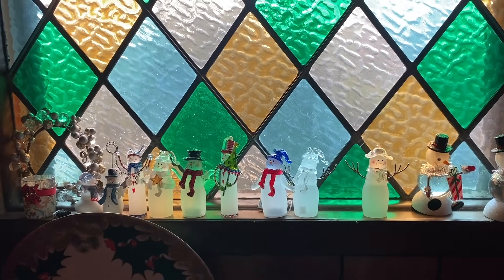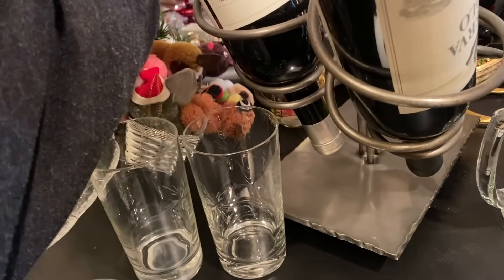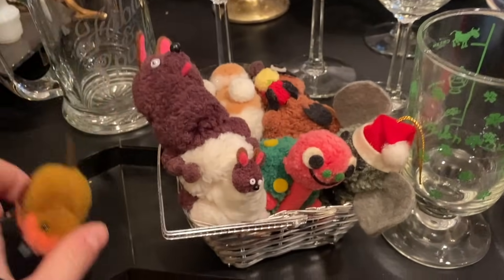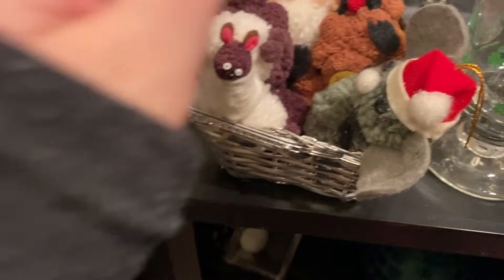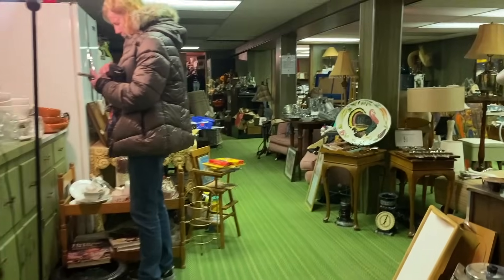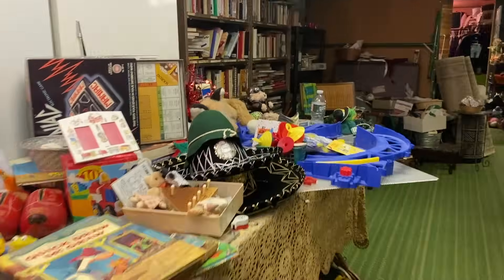I didn't pick up any of the snowmen because individually they only sell for about $10 or less on eBay. Had I bundled them together they might have been a good pickup, but I left them behind. Then I turned around and found these little guys in a tiny basket — little pom-pom figures, not quite stuffed animals, really popular in the '70s. I fell in love with this turtle; there was also a kangaroo. It was just stuffed with these little guys, so I took the whole little basket and put it in my bag.